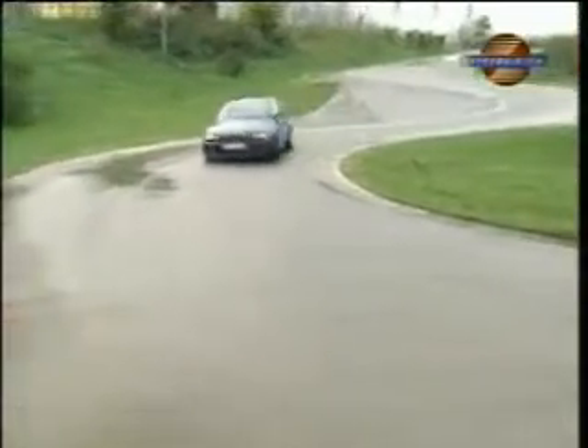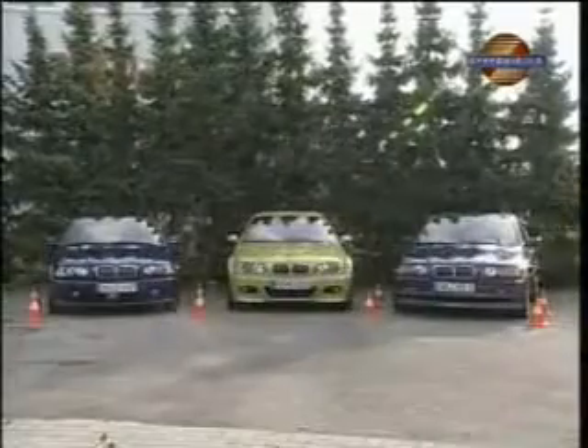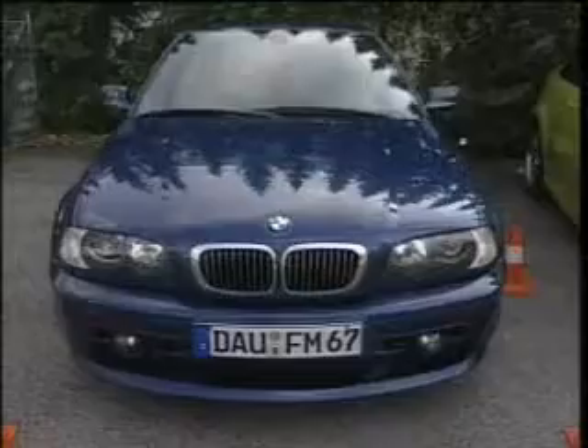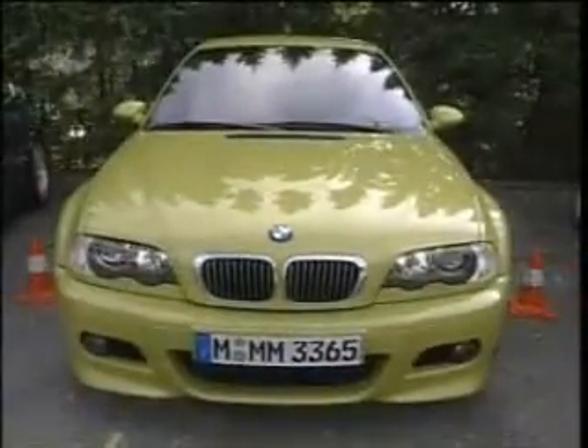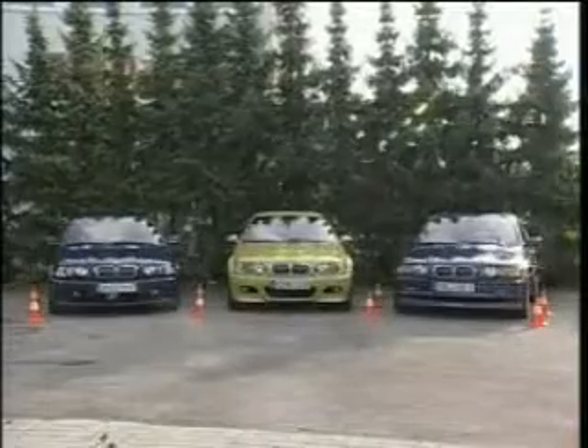Its performance stats, like 4.7 seconds for the sprint from 0 to 60, are pretty hard to find. To sum it up — three BMWs that couldn't be more different: the charismatic macho, the Hartke H50; the tenacious athlete, the BMW M3; and the harmonious gentleman, the Alpina B3. Three examples of drastic variations on a single base model.